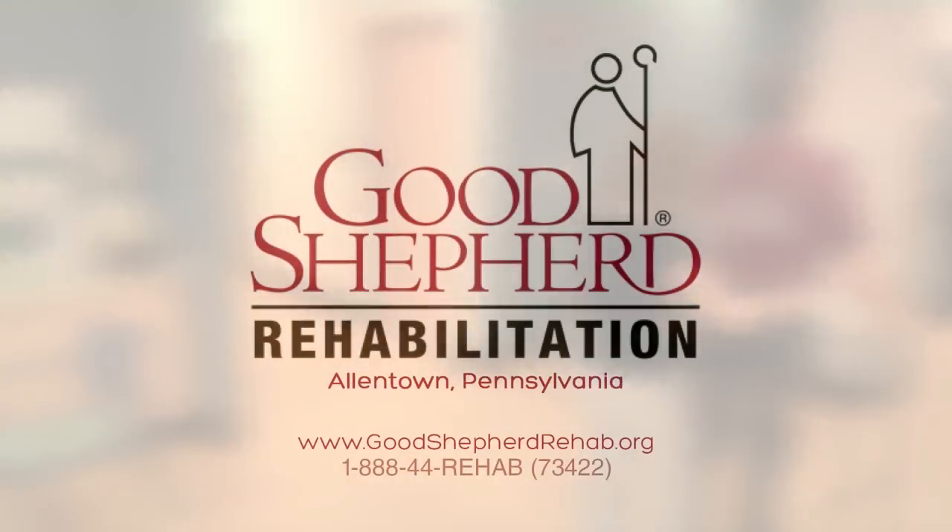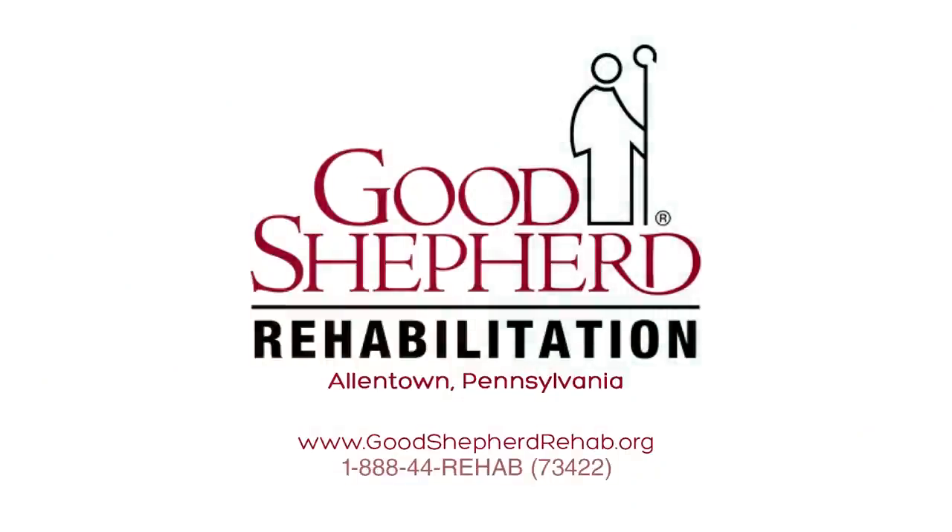Good Shepherd Rehabilitation Network and leading-edge technology like the EXO are making what once seemed impossible very possible for people with disabilities. At Good Shepherd, each step forward represents the new reality of maximizing recovery.